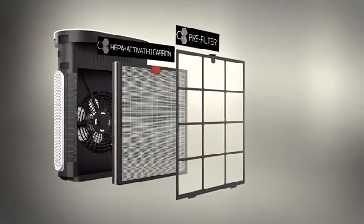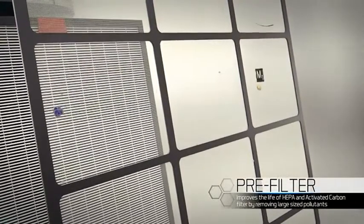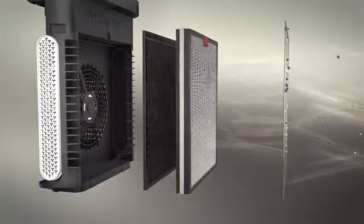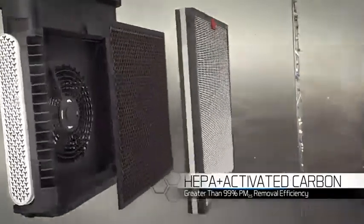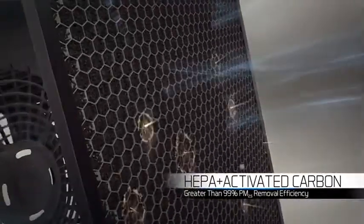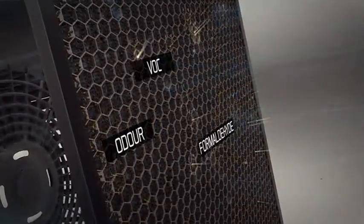A5's multi-stage filtration consists of a pre-filter which improves the life of HEPA and an activated carbon filter by removing large-sized pollutants. The HEPA and activated carbon composite filter removes more than 99% PM 2.5 particles, along with harmful pollutants like odor, VOC, and formaldehydes.